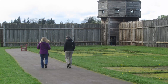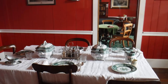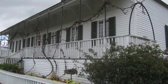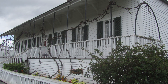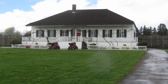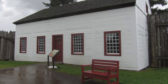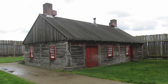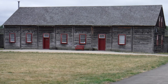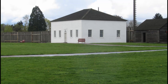The reconstructed buildings, along with the palisade wall and the bastion, give a good idea of what the original fort would have been like. The historically accurate recreated buildings of the original Fort Vancouver that you can visit are: the chief factor's residence, the kitchen, the bakehouse, the blacksmith shop, the dispensary and Indian trade shop, the fur warehouse, the carpenter shop, and the counting house.